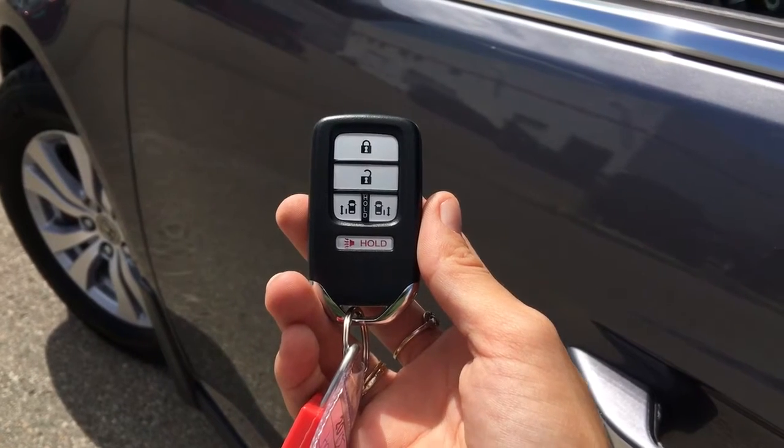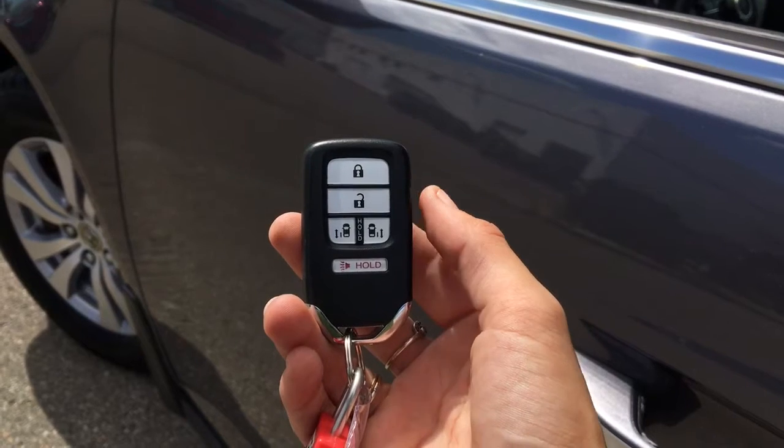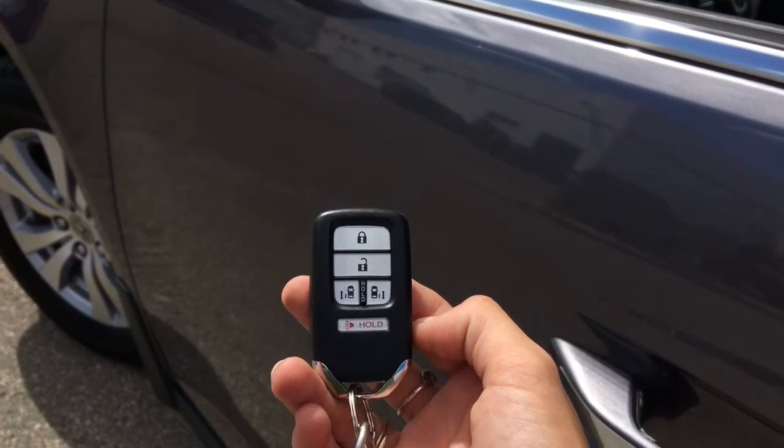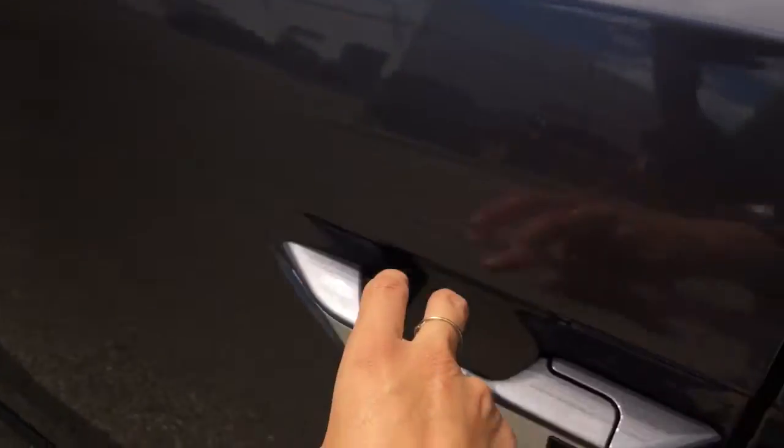Helping you into your Odyssey is the Smart Entry Proximity Key System, complete with lock, unlock, remote door opener, and panic mode. Check out the video to learn more — we'll be testing those door openers in a few moments.